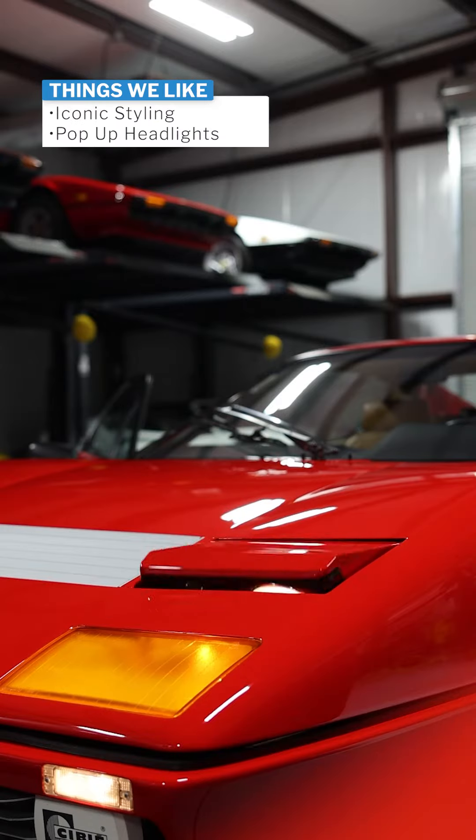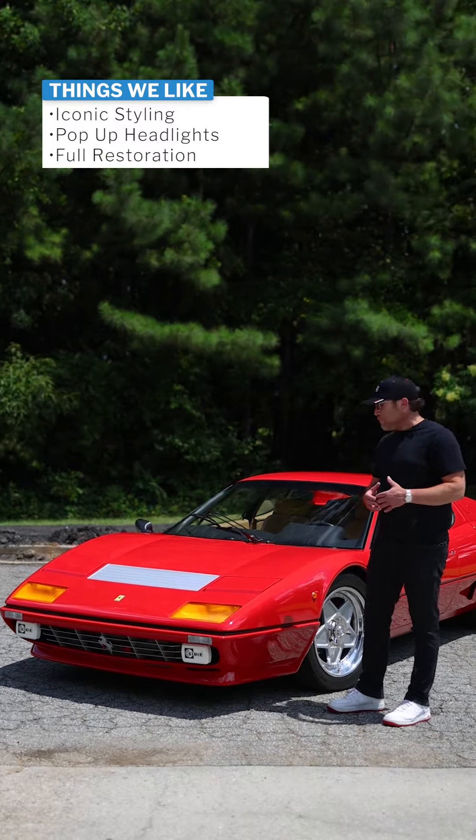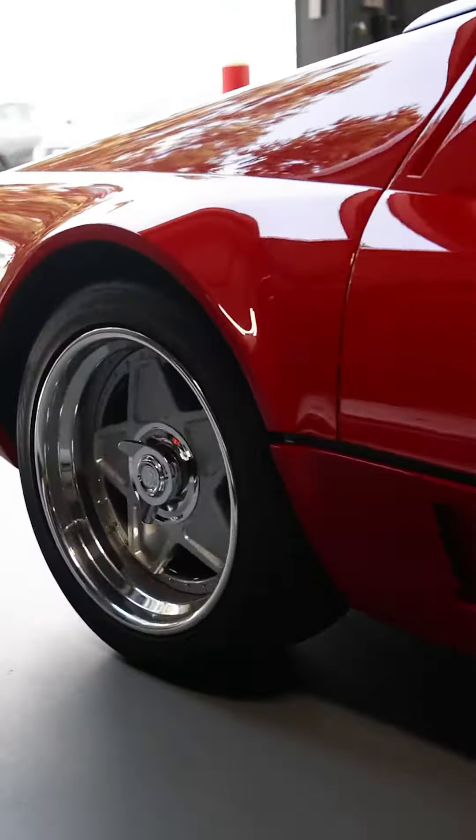Another thing we're going to love are the pop-up headlights. Another thing we're going to love is this car underwent a three-year full restoration. It has one of the greatest paint jobs on any car I've ever seen, along with these custom knockoff wheels.